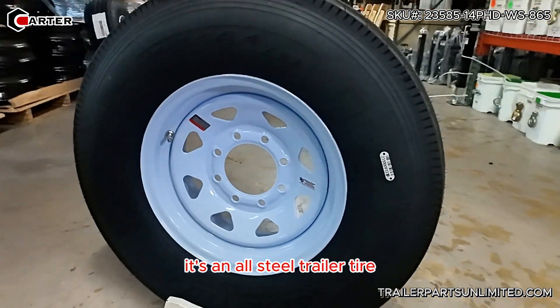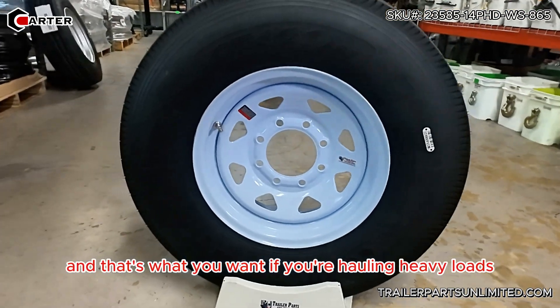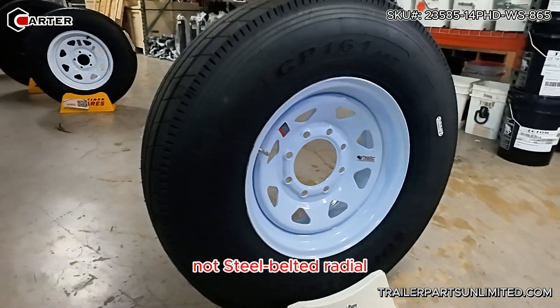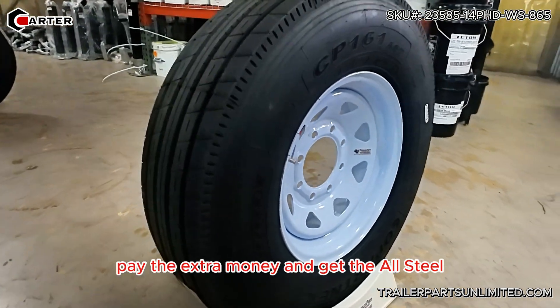It's an all steel trailer tire, and that's what you want if you're hauling heavy loads. You always want to get the all steel — not steel belted radial — get the all steel. Pay the extra money and get the all steel; trust me, you won't regret it.